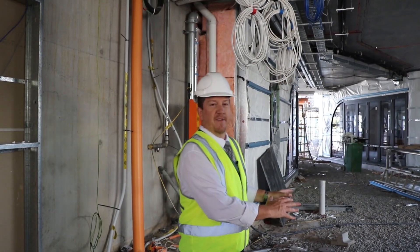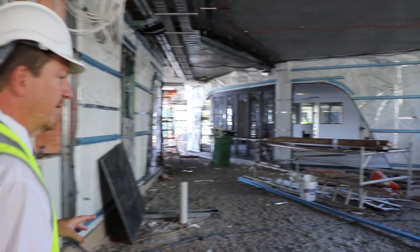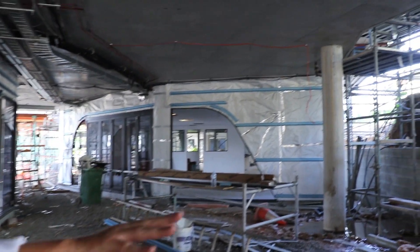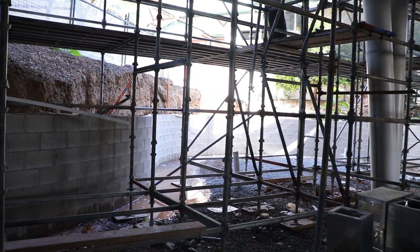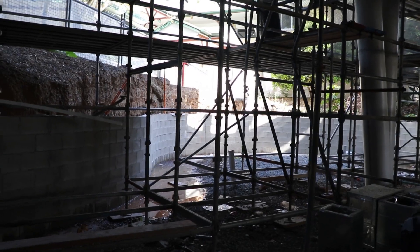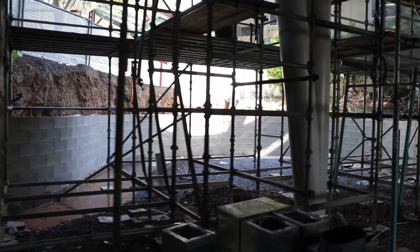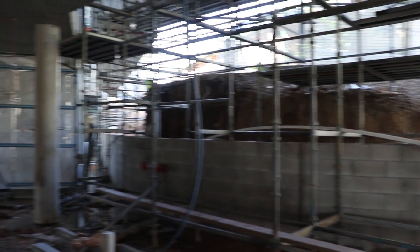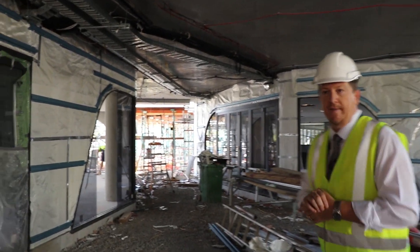Walking through the ground floor now, this area is primarily early childhood. Where we are right now is a playground — we're going to have play structures out there around that wall. It looks very dark at the moment because of all the scaffolding and we haven't got our lights put in yet, but this will be a lovely bright space where students can also play out of the sun. Sun protection is important, so it's nice to have play areas both undercover and outside in the open.